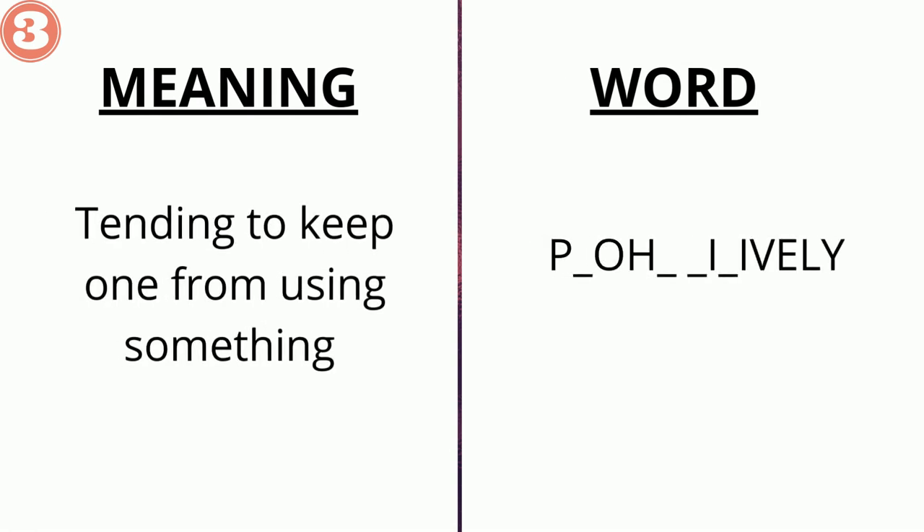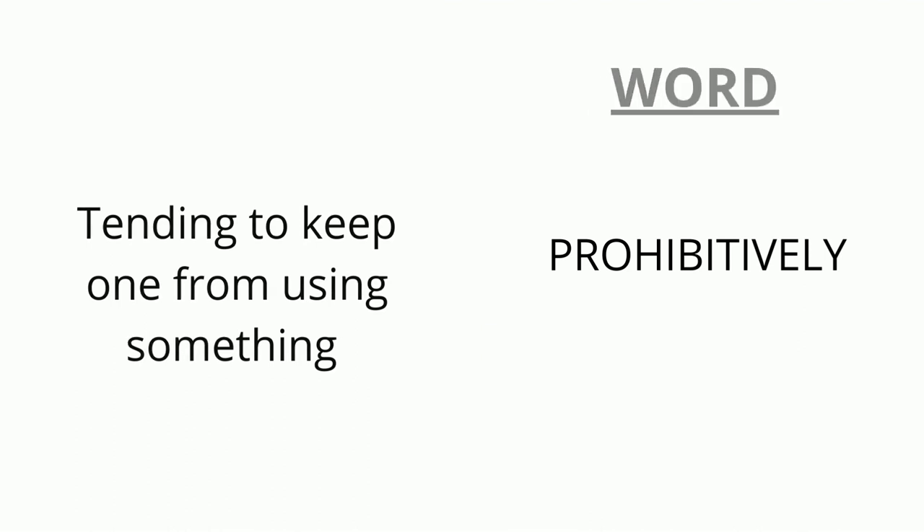The meaning of the third word is 'tending to keep one from using something' and the word is p _ o h _ _ i _ i ve ly. The correct answer is 'prohibitively'.